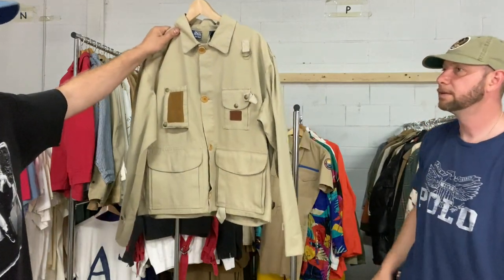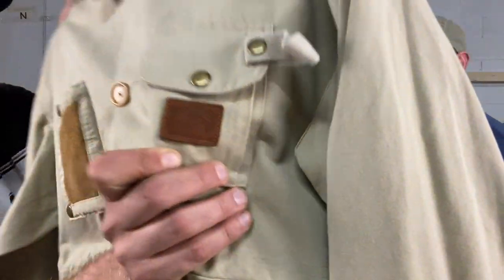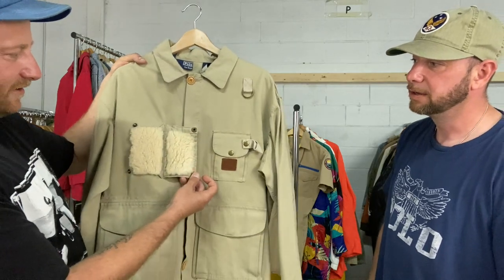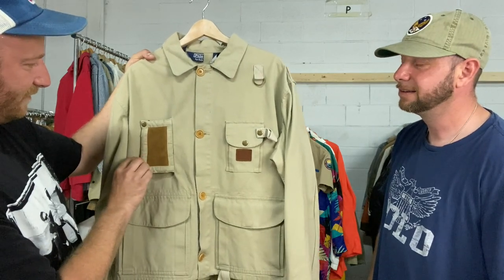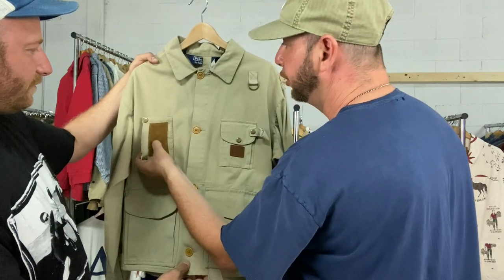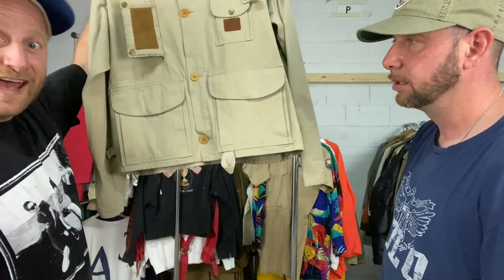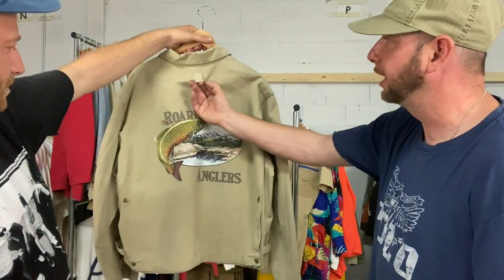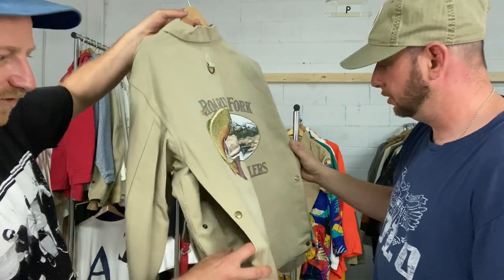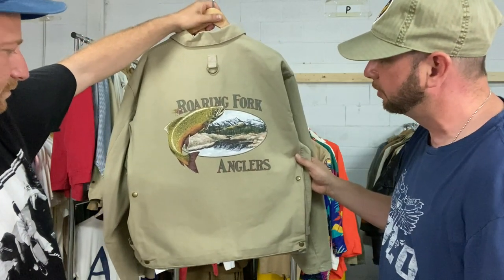This is a fly fisherman's jacket — Polo Sportsman on the leather tag there. The best feature in my opinion is the fly pocket to put your flies in, and it's actually closable. The leather is there so a hook wouldn't come through. It has a cool loop — you probably hang your net off that — and another loop to hang your fishing license. It has the pocket for your fish where you put your trout. Great art — Roaring Fork Anglers. He has two of these so I might have to take him on.